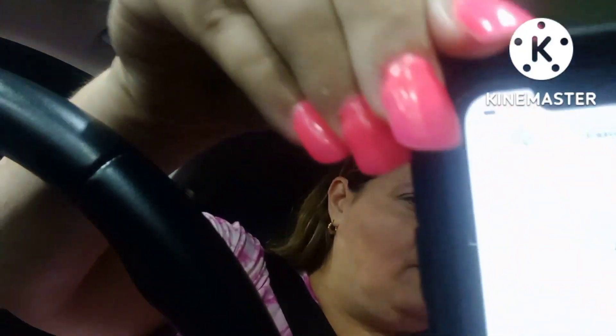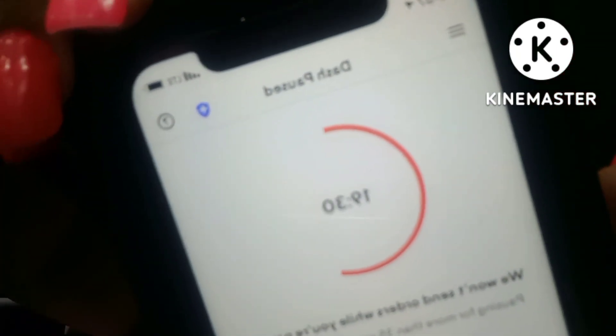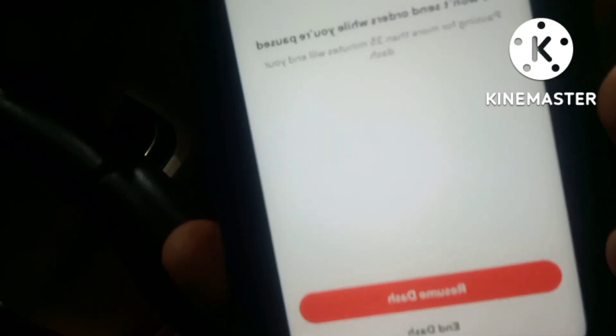So we're gonna get started. I've already taken one order, so I'm actually on pause right now — it says 'Dash Paused.' You just have to unpause your dash, so I'm gonna go ahead and resume dash.